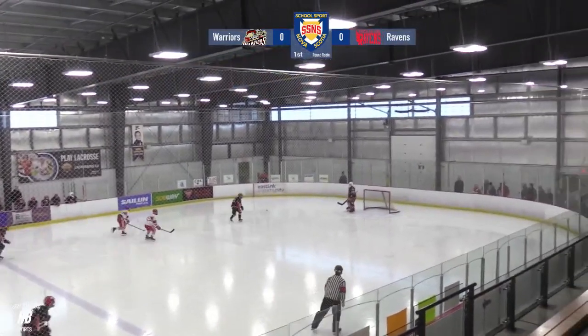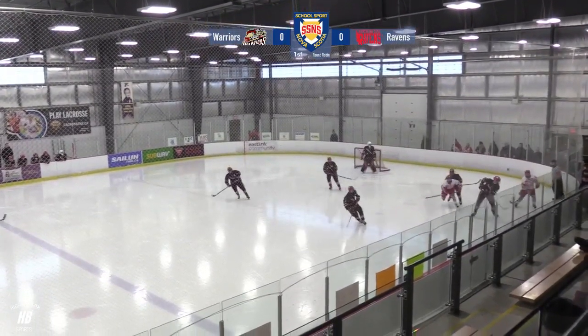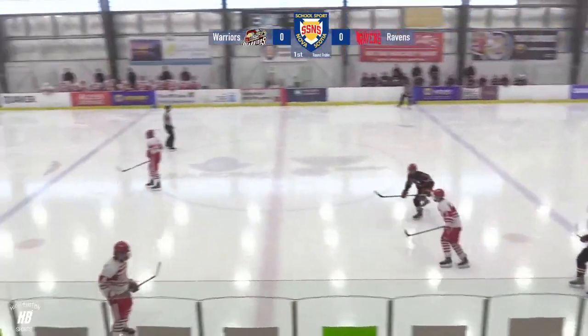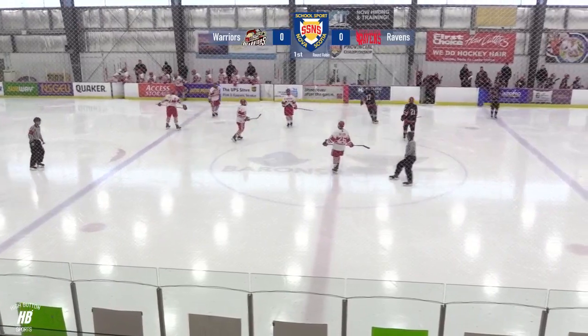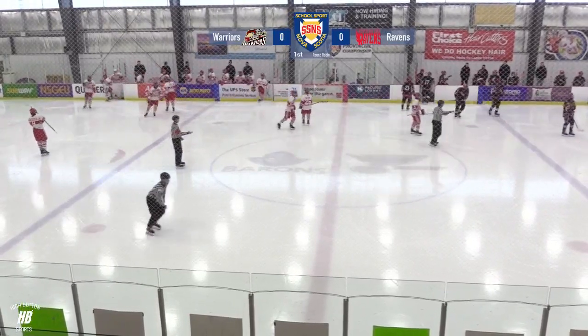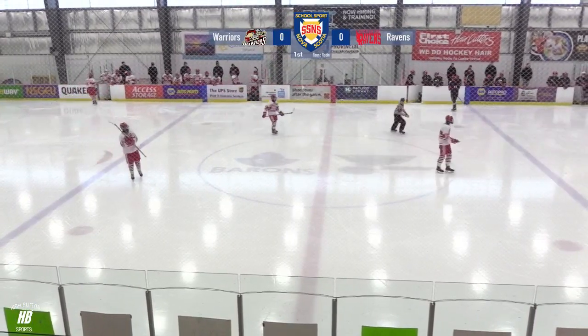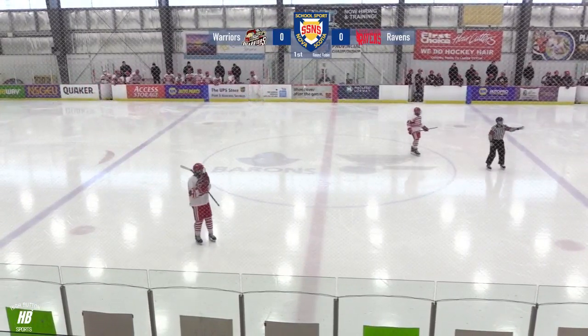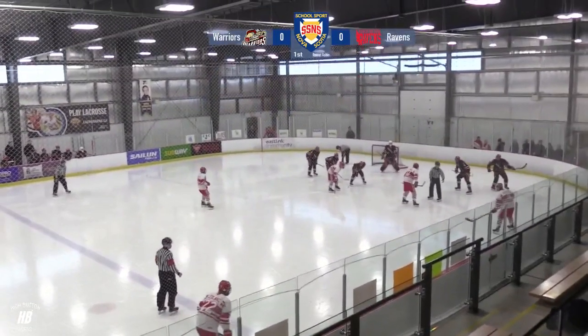If they lose, they'll be scoreboard watching the final Group B game, but if they win, it will guarantee them first spot in their group. My name's Troy Langsdaff. Thanks for joining me here on the High Button Sports livestream. Ravens wearing their nifty white jerseys with lots of red stripes heading left to right, and on the other side, the Warriors wearing their black jerseys heading right to left.